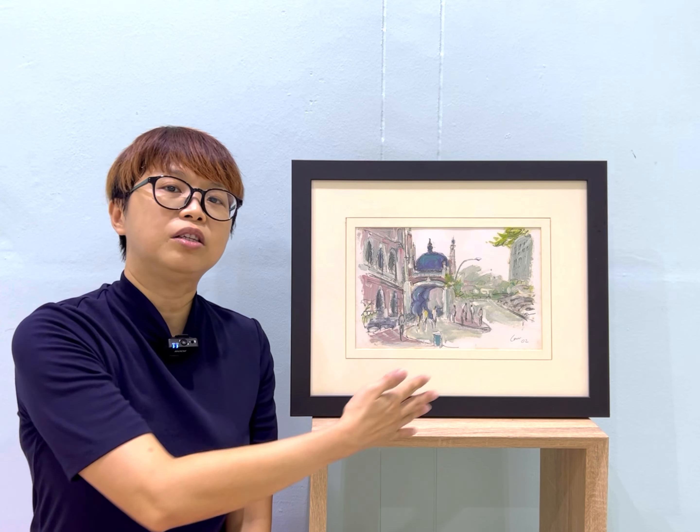If you watched the other video, which is also a mixed media painting of Kuala Lumpur, you will realise that the other painting does not have so many parts filled with colours. So look at the other video and compare the two and tell me which do you prefer.